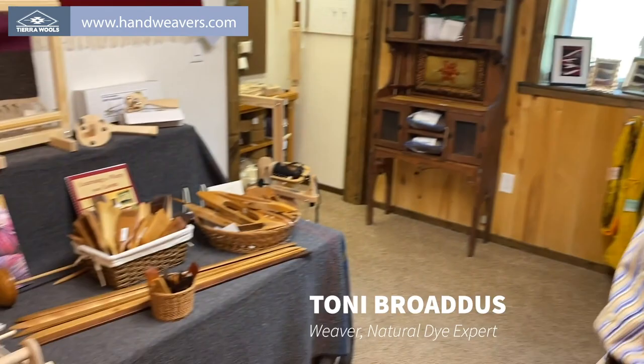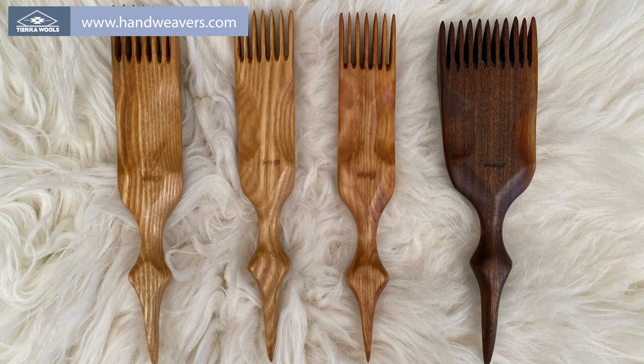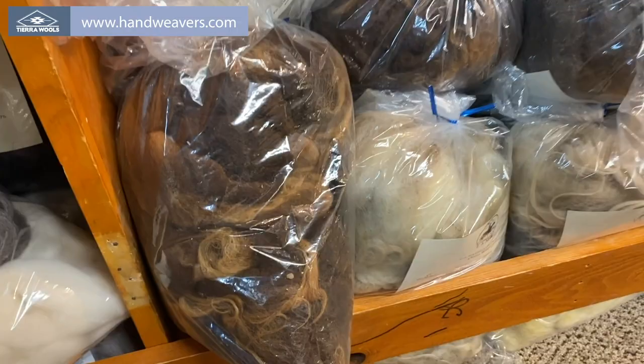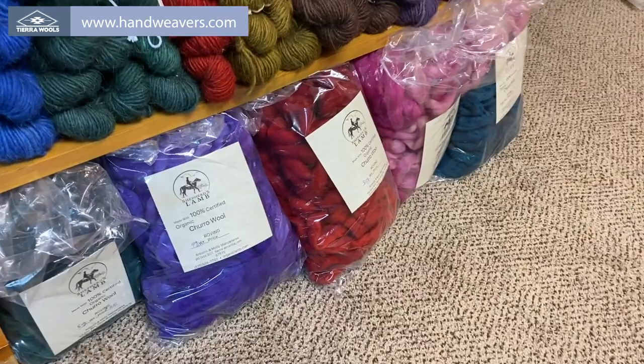This is where we have our equipment and tools for weaving. These particular tools are handmade by Mr. Snipes — hand carved and hand finished with a beautiful oil finish. Down here is the fiber, and people use it for spinning or felting. Some is in the grease, meaning it hasn't had anything done to it, and then there are some colored ones that people like for doing little projects.